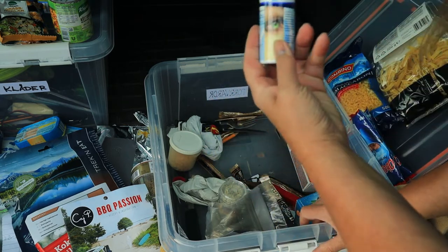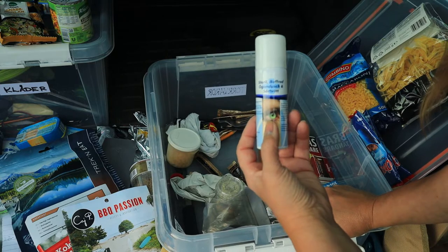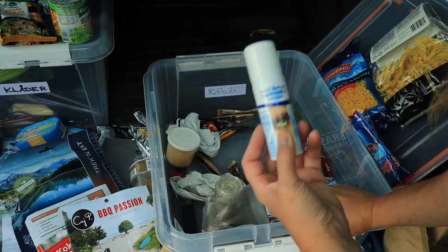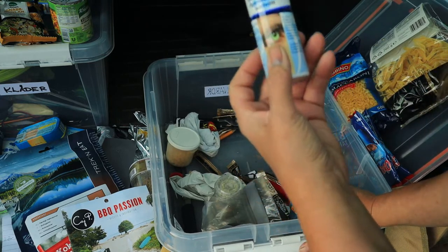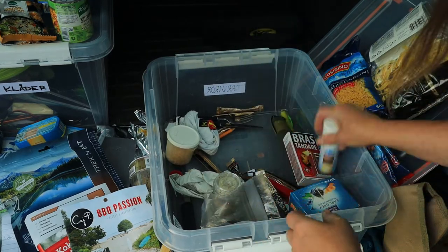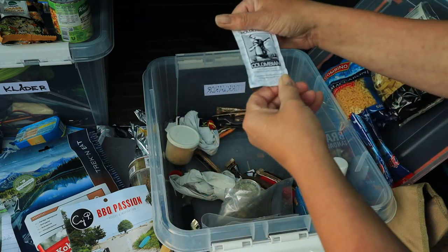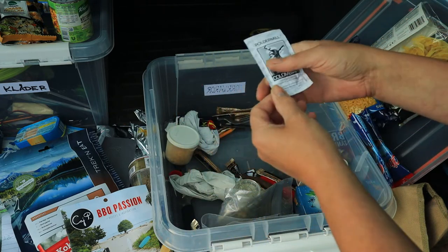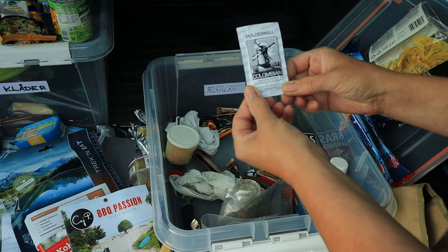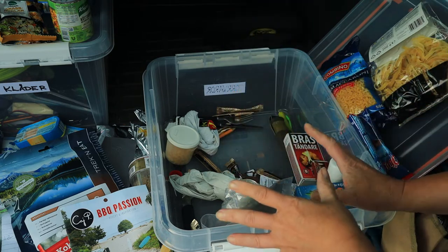Sen har jag med mig ögondusch. Varför ha ögondusch? Jo, för om man får in någonting i ögonen när man står och lagar mat kan det vara bra — eller utöver det, det kan alltid vara bra att ha med sig ögondusch. Sen har jag en till liten kaffe här — instant coffee, Colombian, Poldermill — den får också vara kvar.